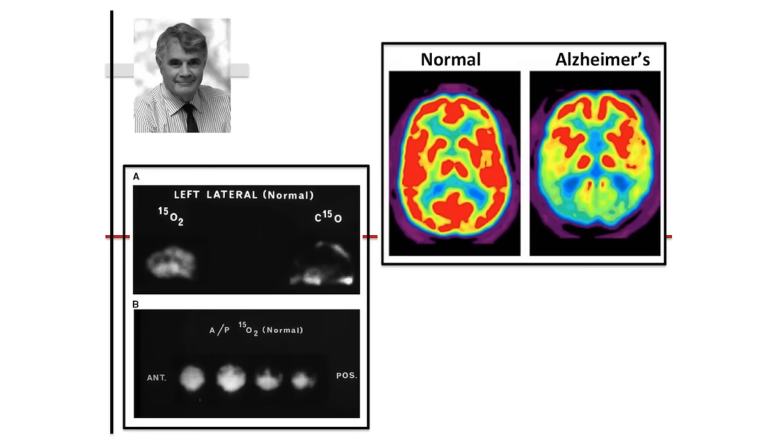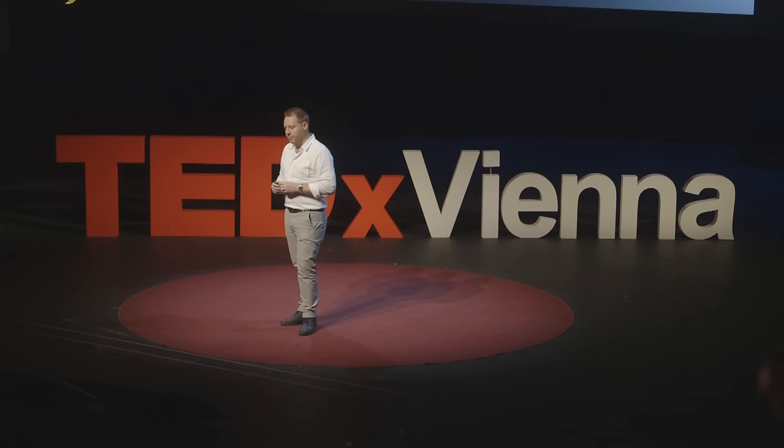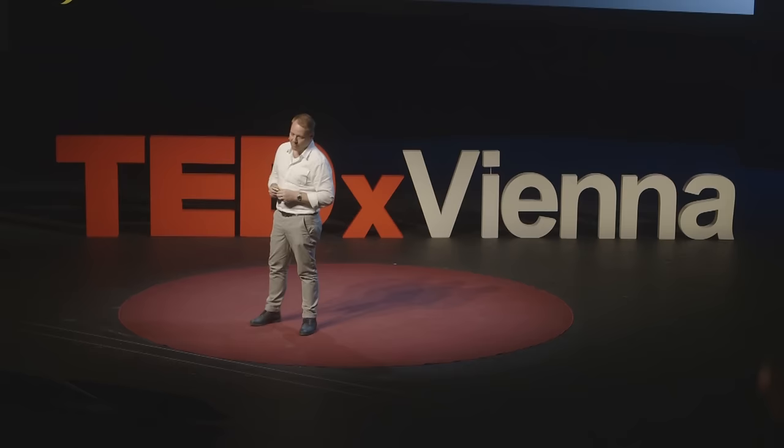Nowadays we use PET scanning for diagnosing diseases, investigating drugs, and looking at brain neurochemistry — and it's improved a lot. But there's a big problem with PET scanning. It turns out not to be a very good functional brain measure. One of the big problems is that you have to put radioactive material into people, which is usually something you want to avoid if possible.